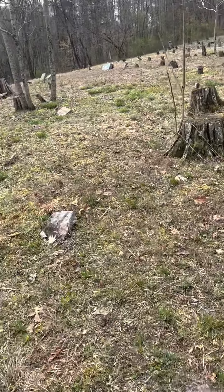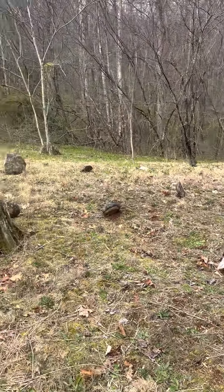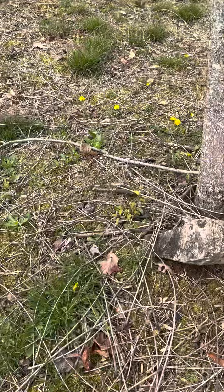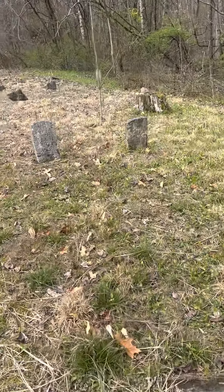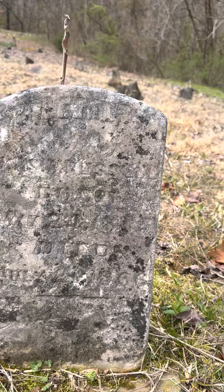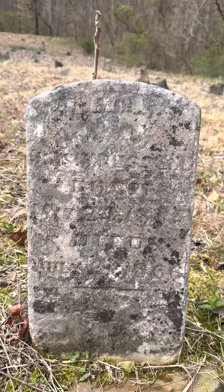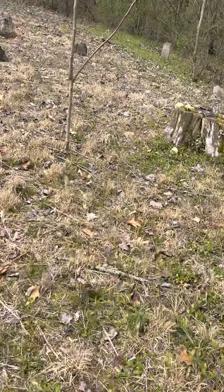I've never got up here in my car before, but we made it. All of those are just rock headstones there. Here we have a Henry Brayden, 1800 to 1892 — man, he was 92 years old. Rock marker. This one is a Russell, 18-something to 1866. S.A., W.S.A. Russell — possibly. I know a lot of Russells that settled around the river.